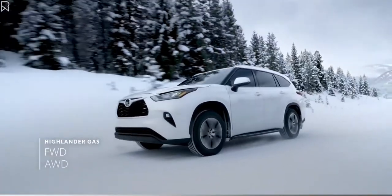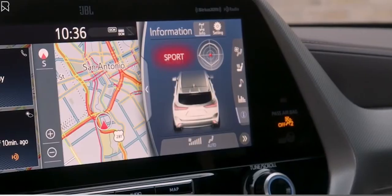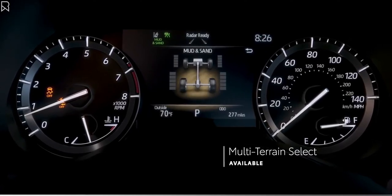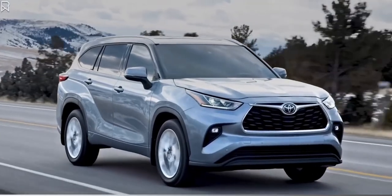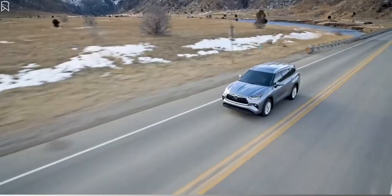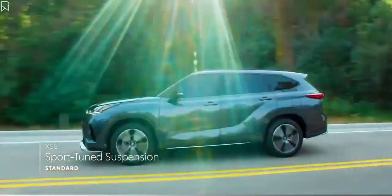For gas models, a choice between front-wheel and all-wheel drive continues, but now there are two all-wheel drive options: a mechanical system and a sophisticated dynamic torque vectoring system available on XSE, Limited, and Platinum that can distribute engine power to the left and right rear wheels as needed to enhance traction. Both gas all-wheel drive systems include standard multi-terrain select, enabling environment-specific capability off the pavement. Both systems also feature the fuel-saving driveline disconnect function. Built on the TNGA platform, Highlander's chassis strength and suspension design help enhance vehicle agility while ensuring a smooth and quiet ride, with XSE's suspension and power steering tuned for a more engaging driving feel.